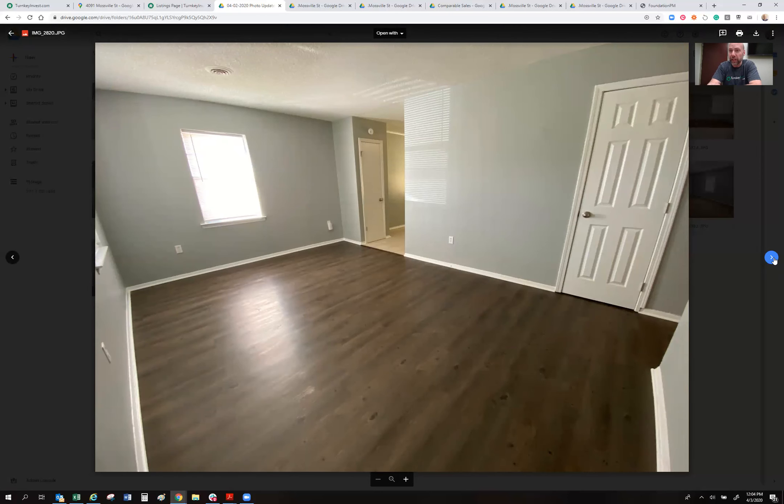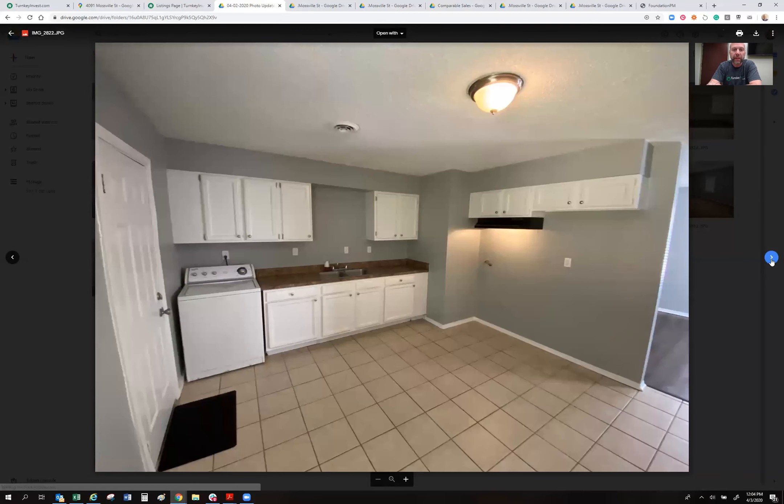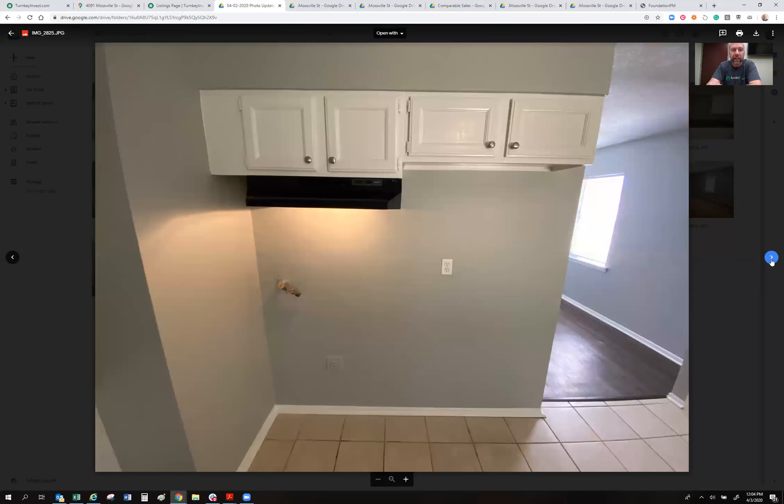These are the luxury vinyl plank floors — LVP — that you see in a lot of my houses. New doorknobs, hinges, light fixtures, and blinds on all windows, making this house move-in ready. We painted the cabinets white with new countertops. There's an open kitchen and breakfast area combination with nice tile floors. We try to make these houses as indestructible as possible — built like little tanks — from the exterior to the interior.